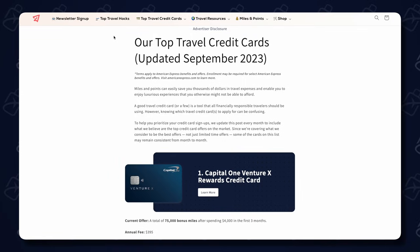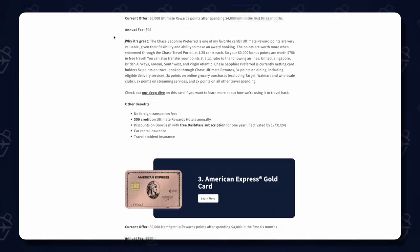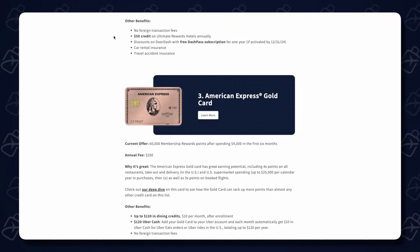If you do want to help support our ability to create these unbiased reviews, the easiest way to do that is by checking out our top travel credit cards page the next time you're looking to earn points by signing up for a credit card, which supports our mission here at Daily Drop without any additional cost to you. But as always, thank you so much for watching, and until next time — happy travel hacking!